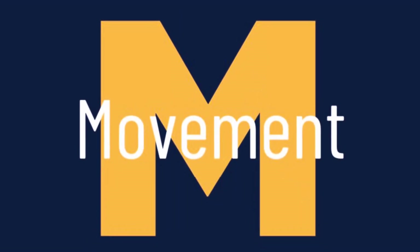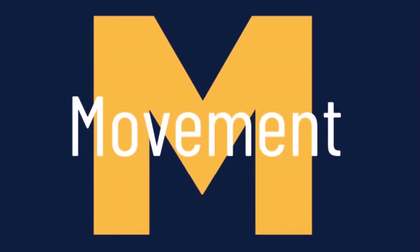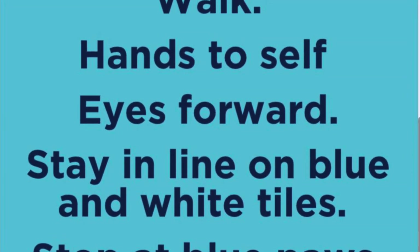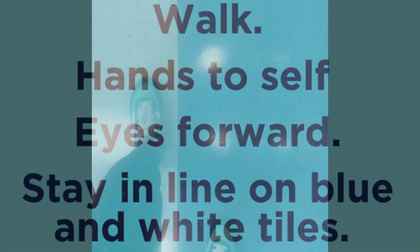M stands for movement. So how do we move when we are in the hallway in a line with our class? We want to be safe, so our hands are to ourselves, our eyes are forward, and we are staying in a line. When we walk in our hallway, we walk with one foot on the blue and one foot on the white. And usually when we get to a blue paw, we pause to make sure everybody has caught up.